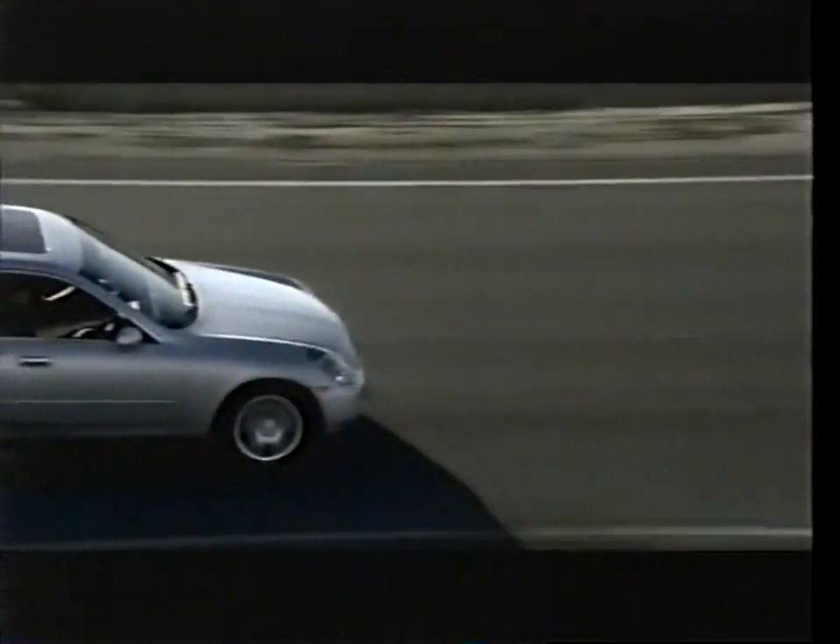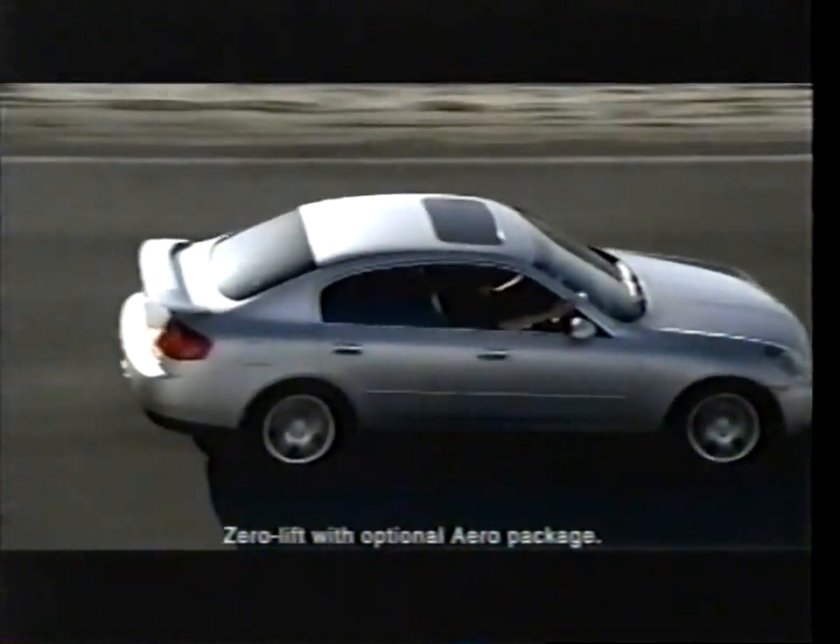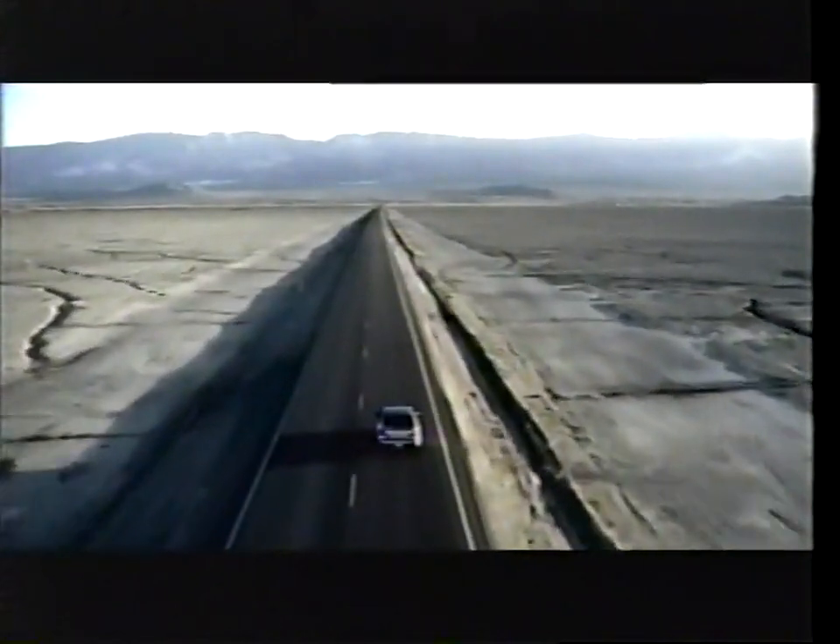You can either fight the wind, or you can make it your friend. Zero Lift Aerodynamics. 0.26 drag coefficient. The new G35 from Infiniti.